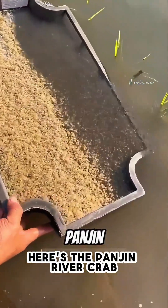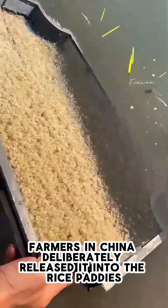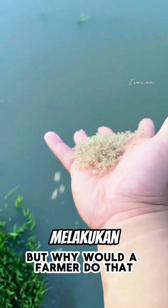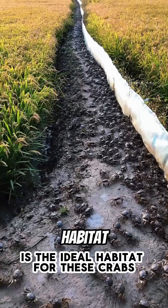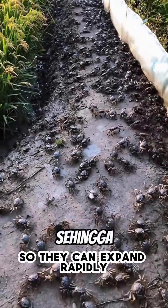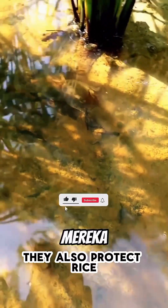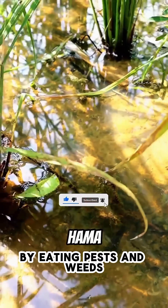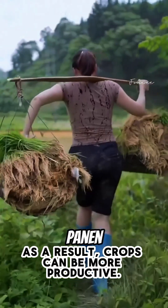Here's the Pangin River crab. Farmers in China deliberately released it into the rice paddies. Rich in nutrients, the rice paddy is the ideal habitat for these crabs, so they can expand rapidly. They also protect rice by eating pests and weeds. As a result, crops can be more productive.